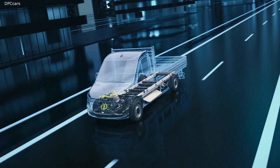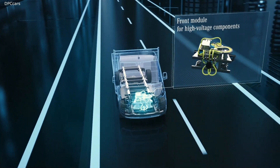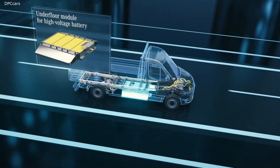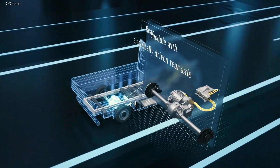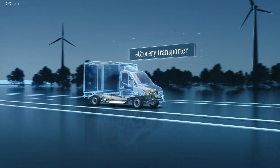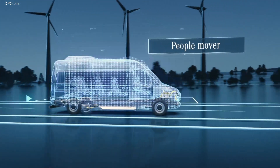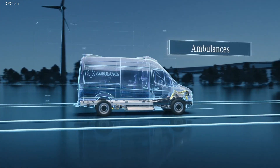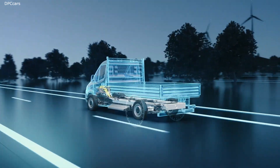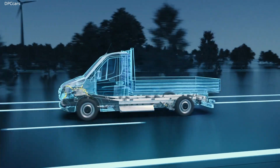The platform consists of three core elements. First, the front module for high-voltage components. Second, the underfloor module for the high-voltage battery. And third, the rear module with integrated electrically driven rear axle. Simply put, the platform is an approach that can greatly expand our product portfolio with many diverse body shapes and lengths. Its modular concept provides greater flexibility to our customers while reducing complexity in production, which keeps costs down.